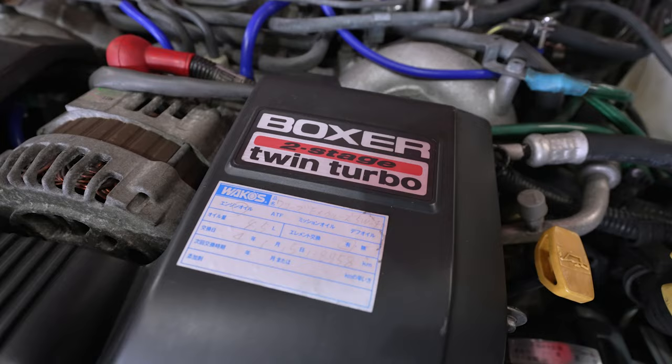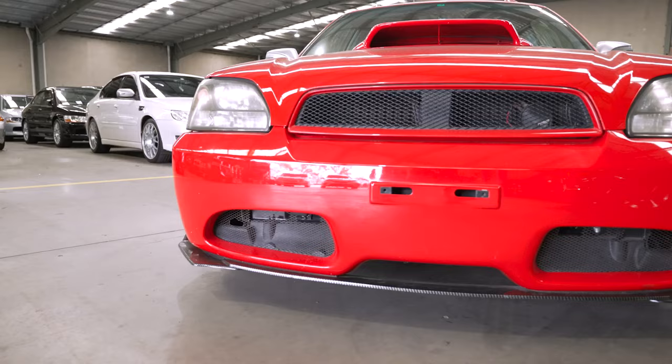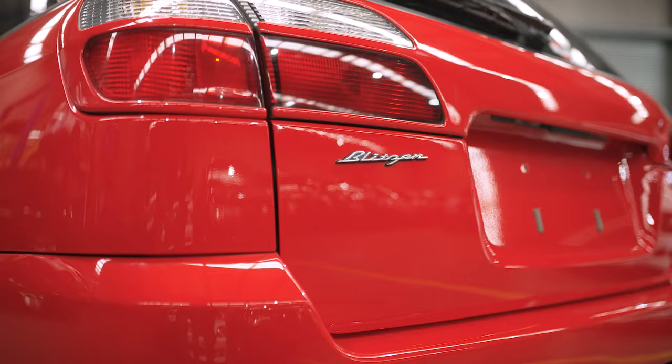In terms of power, it's very similar — just a little bit more than a normal Legacy — but it's a unique car with the redesigned bumpers. The look is different. They only came in a couple of rare colours, with red being the rarest in the BH5 wagons.